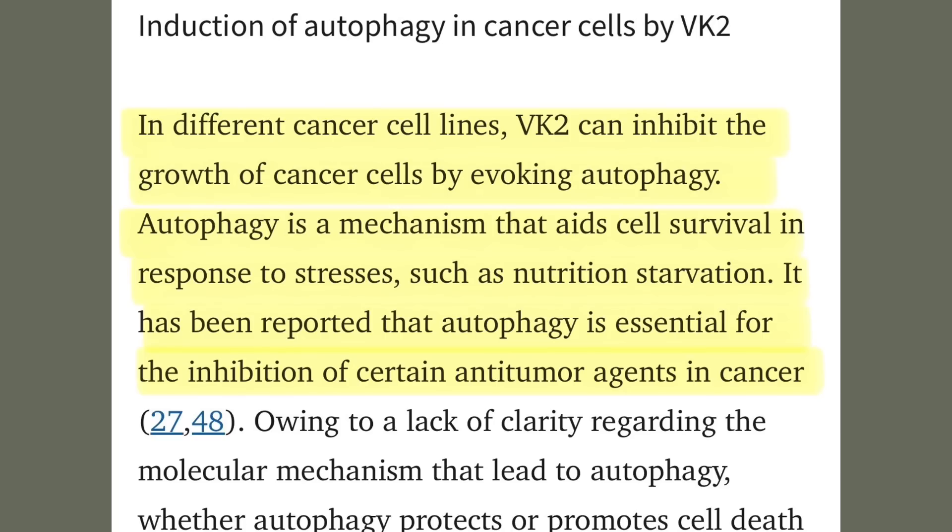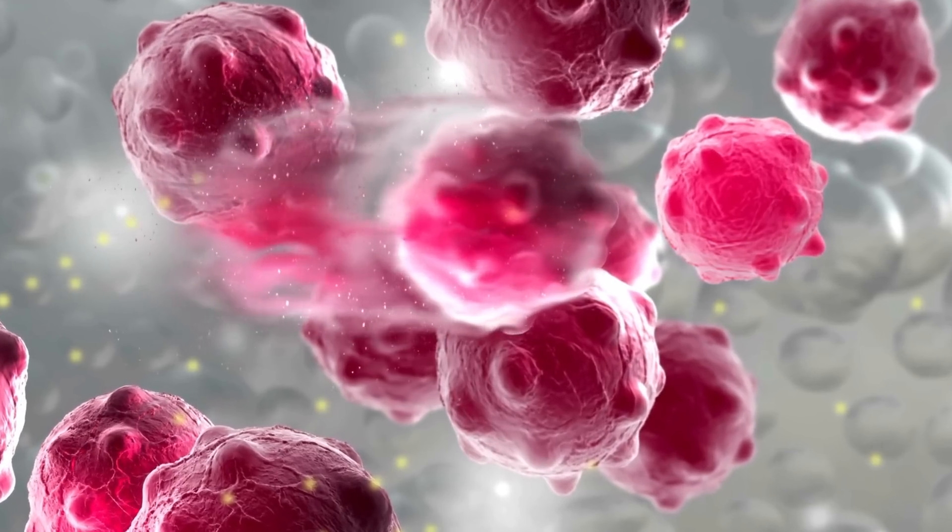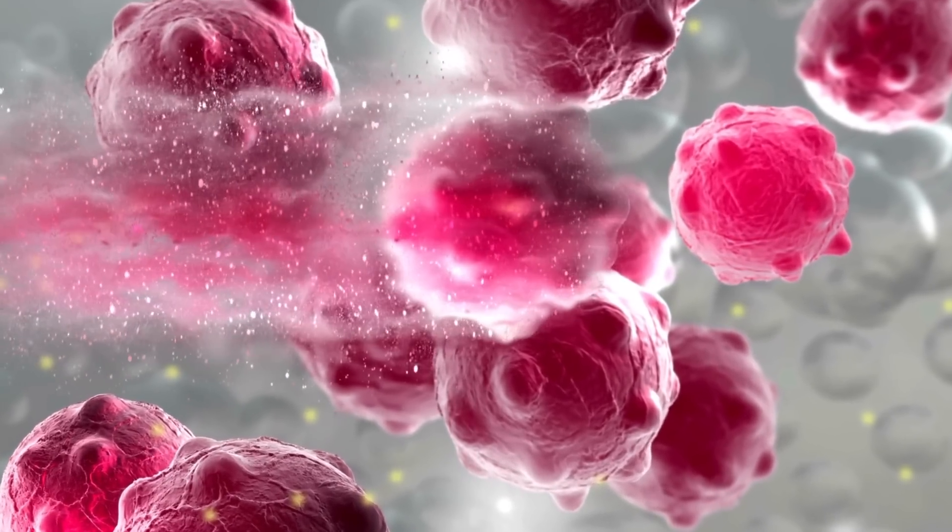A third mechanism by which vitamin K2 attacks cancer cells is by evoking autophagy — a process of breaking down and recycling old or unnecessary parts of cells, or sometimes the entire cell. It can be thought of as a state prior to apoptosis. So vitamin K2 has several mechanisms by which it can actively stop cancer growth.